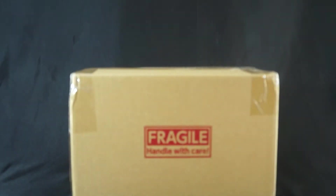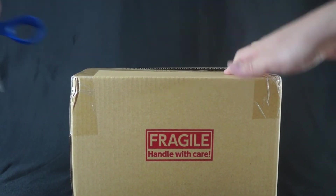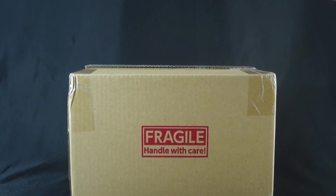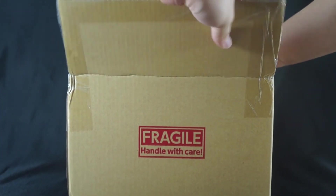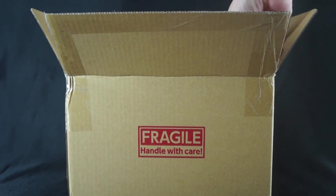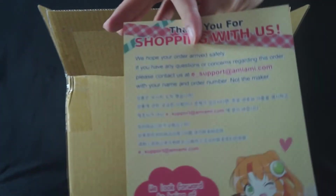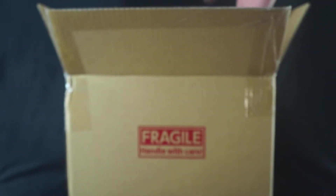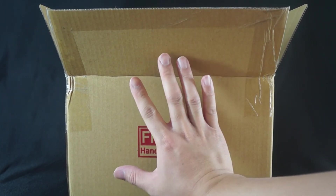Now let's bring in our AmiAmi package — I have been waiting for this one for a good minute. We've got the new AmiAmi card, looking pretty freaking gorgeous. There's lots of AmiAmi paper inside, and as you guys can see it's a small package — about the size of my hand — so there can't be that many figures. Let's get started.